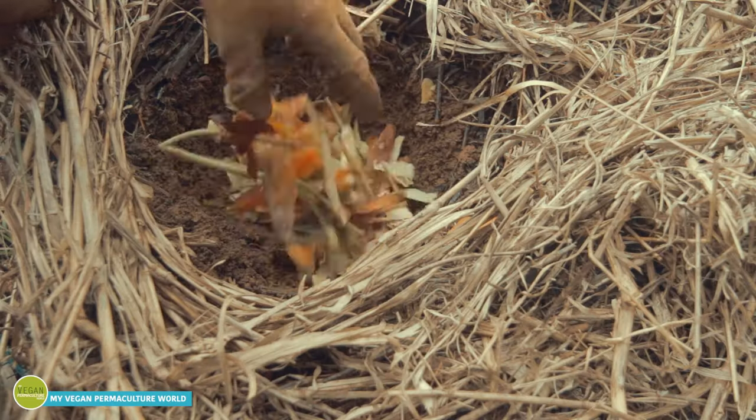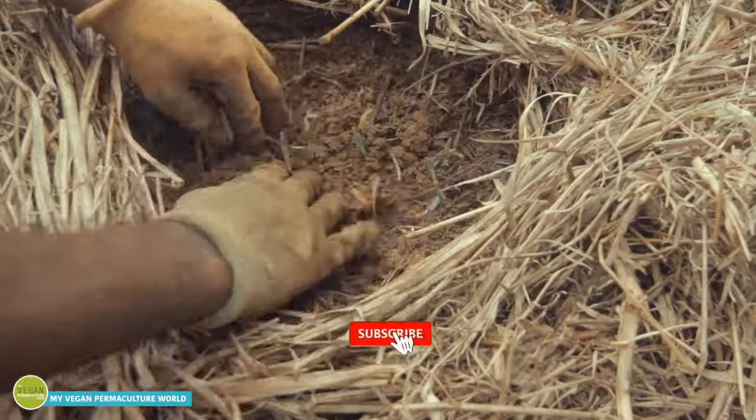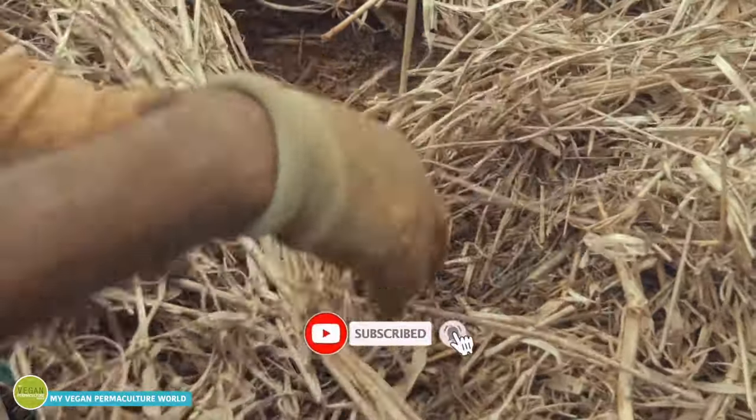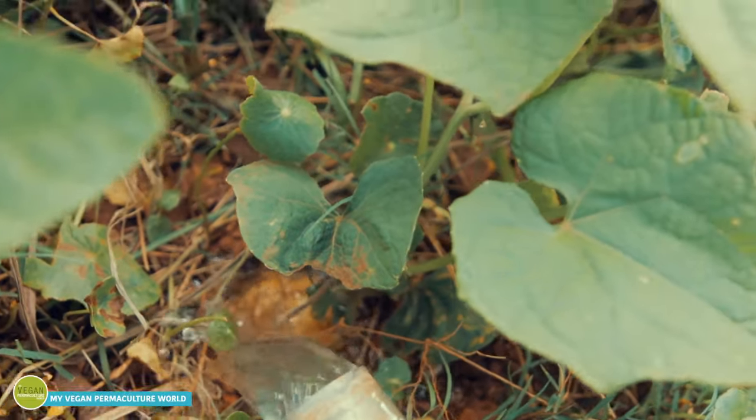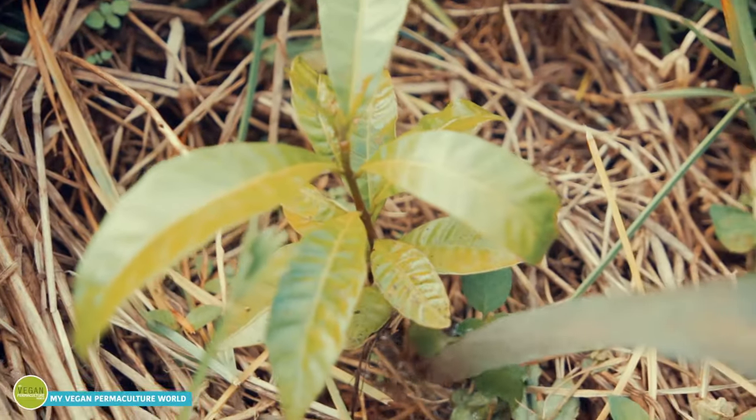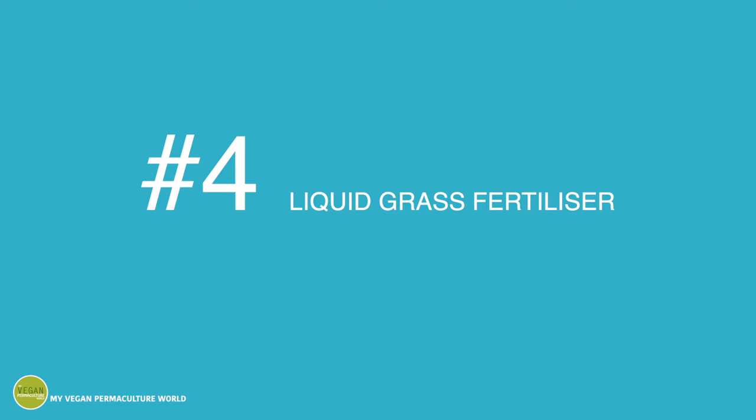This process is called direct composting. Make sure to subscribe to the channel if you want to learn more about this amazing composting method — I'll be covering this in the coming videos. Water underneath the foliage to make sure the roots get as many nutrients as possible.